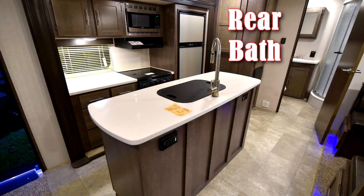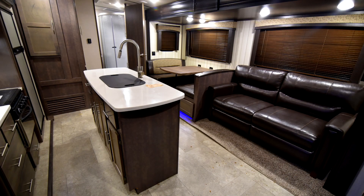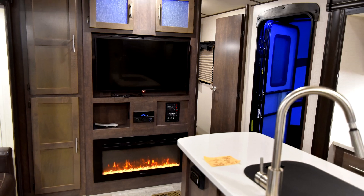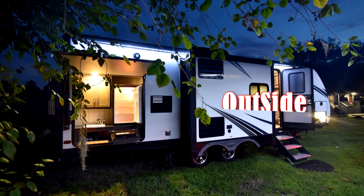This unit features a rear bath, an island sink in the kitchen, a queen bed up front, a fireplace. It also has the auto leveling system and an outside kitchen.